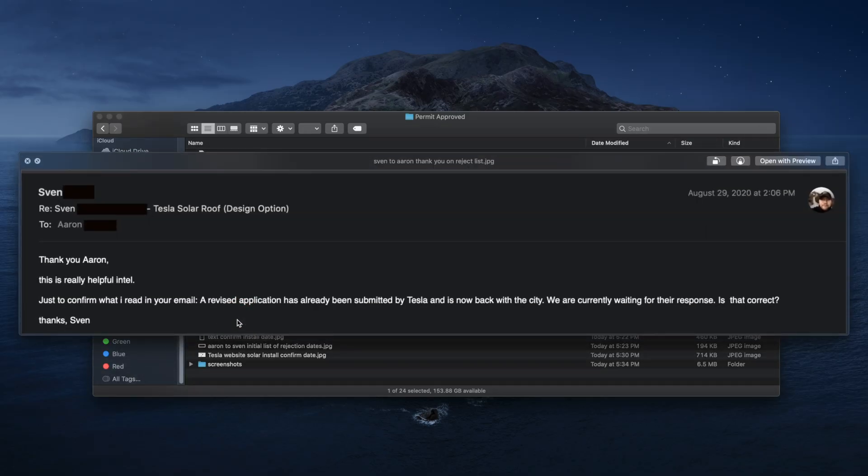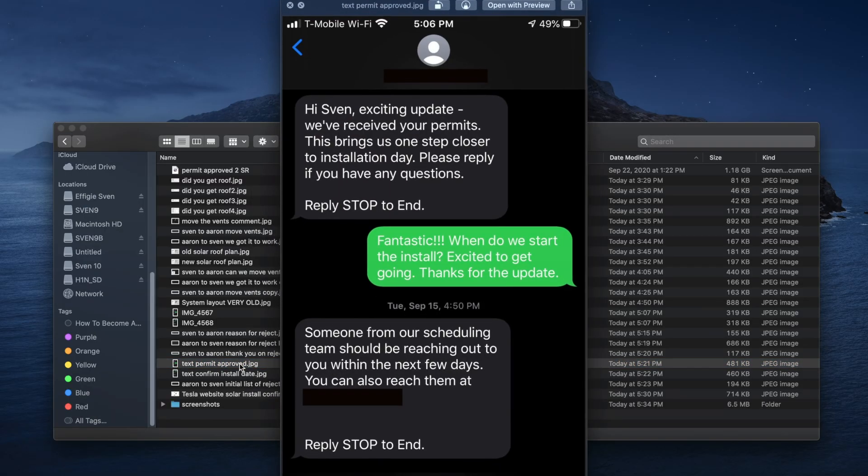I said: this is really helpful, thank you. Just to confirm — a revised application has already been submitted by Tesla and is now back with the city, and we're currently waiting for their response. Is that correct? This communication happened at the end of August and he confirmed that. Then recently I got a text: "Hey Sven, exciting update — we've received your permits. This brings us one step closer to the installation date. Please reply if you have any questions." Of course I replied: fantastic, when do we start the install? Excited to get going.